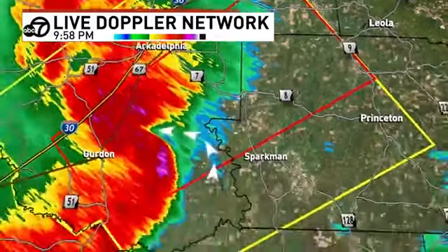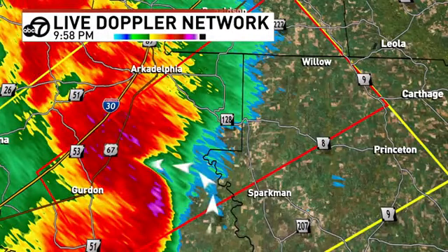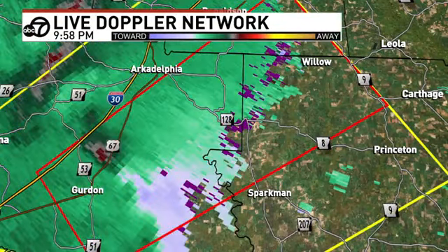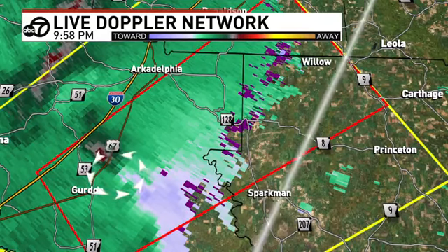When you see a radar image like that, you've probably got at least some rotation occurring within the storm. It's going to be wrapped in rain, going to be hard to see. There's the rotation we're looking at, and there's the bright green — those strong inflow winds. There's the rotation on the east side of 67, now on the east side of Gurdon.